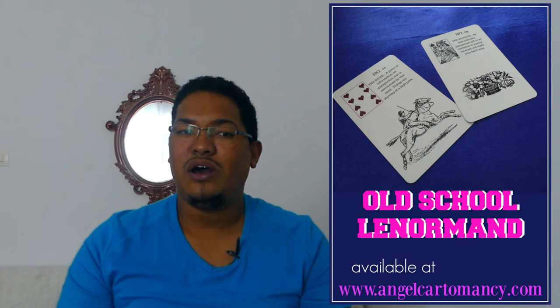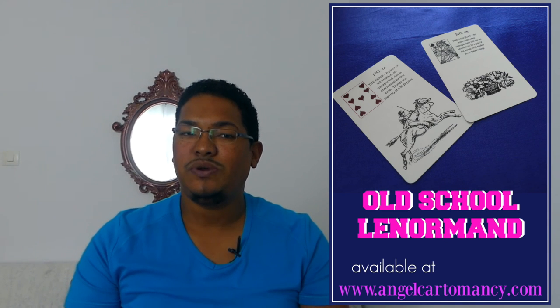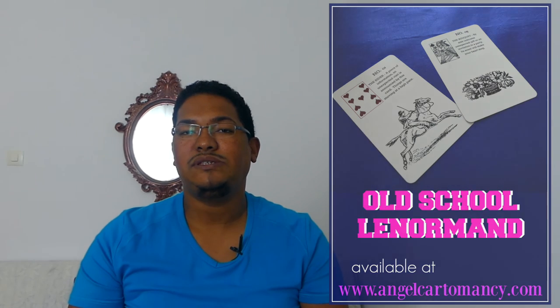Practice as much as possible, and I encourage you, as always, to subscribe to the channel, hit the like button, and share this Lenormand awesomeness with your friends. And I will see you next Wednesday, same time, same channel, for a new Lenormand video.